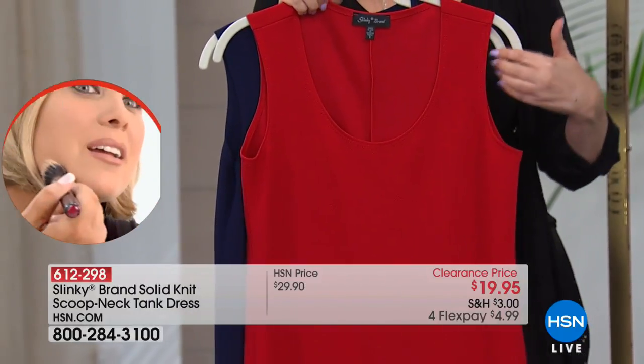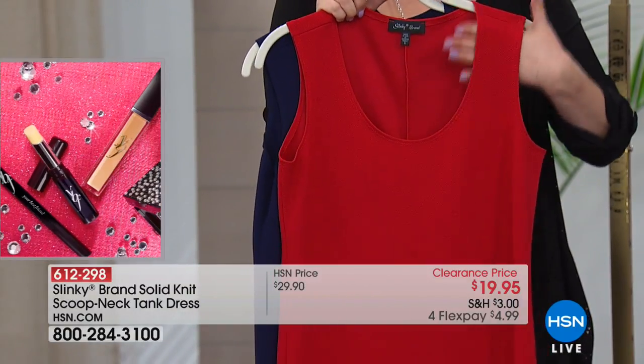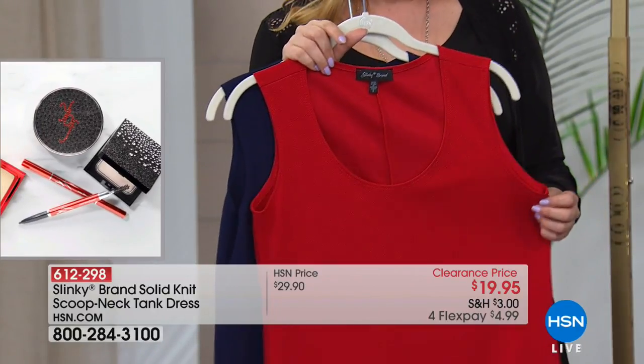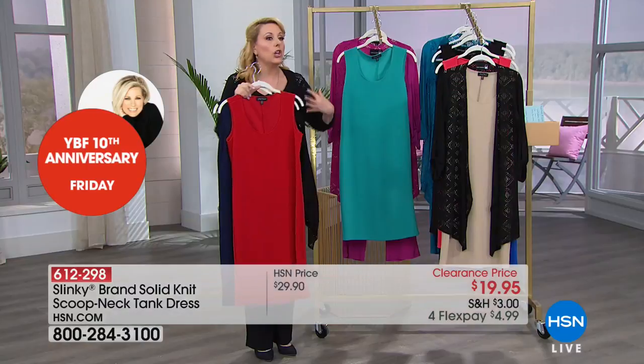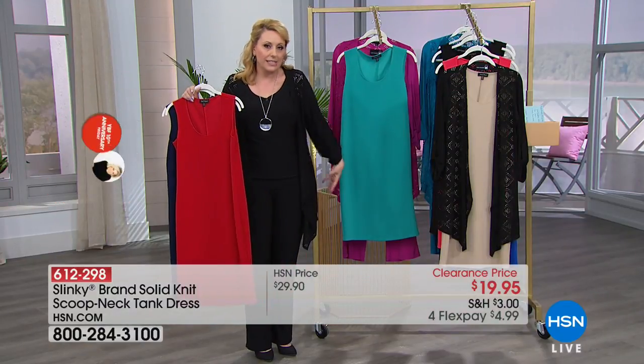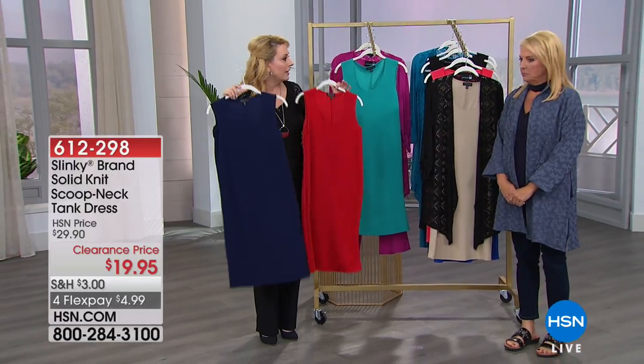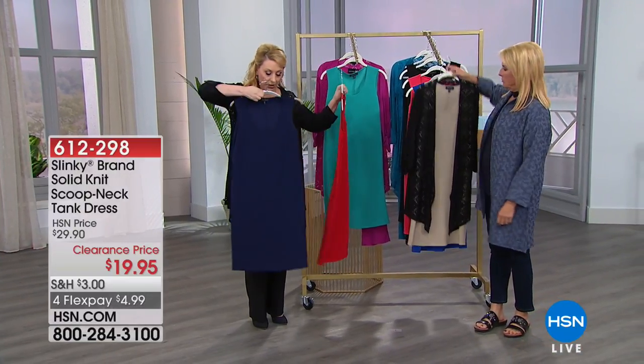Order true to size and it is completely bra friendly — you can see the straps here. This is the perfect layering piece. In the fall and summer, when you wear a jacket, you don't want long sleeves under it, so this really is that perfect layering tank dress.